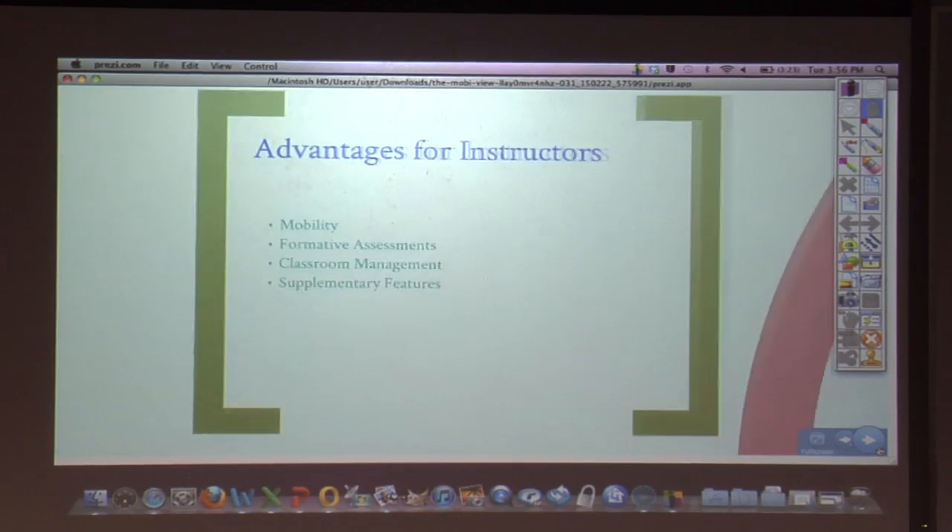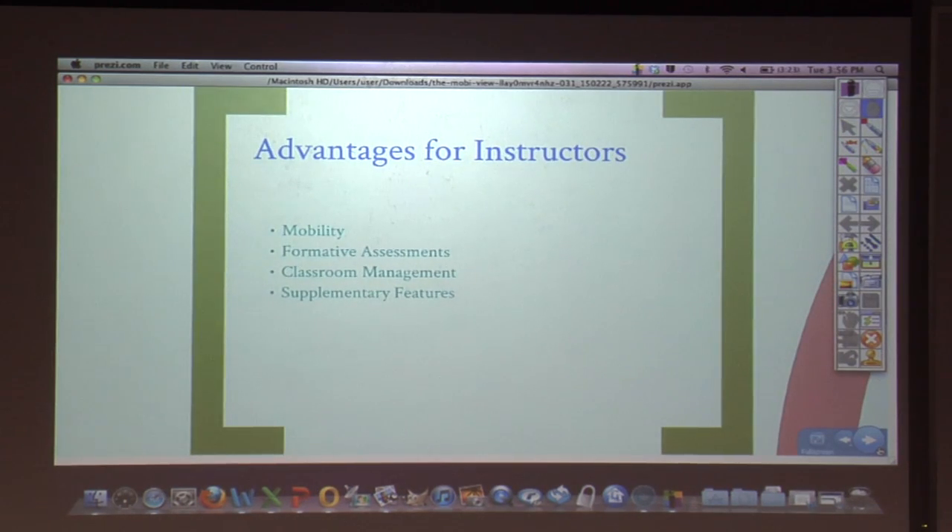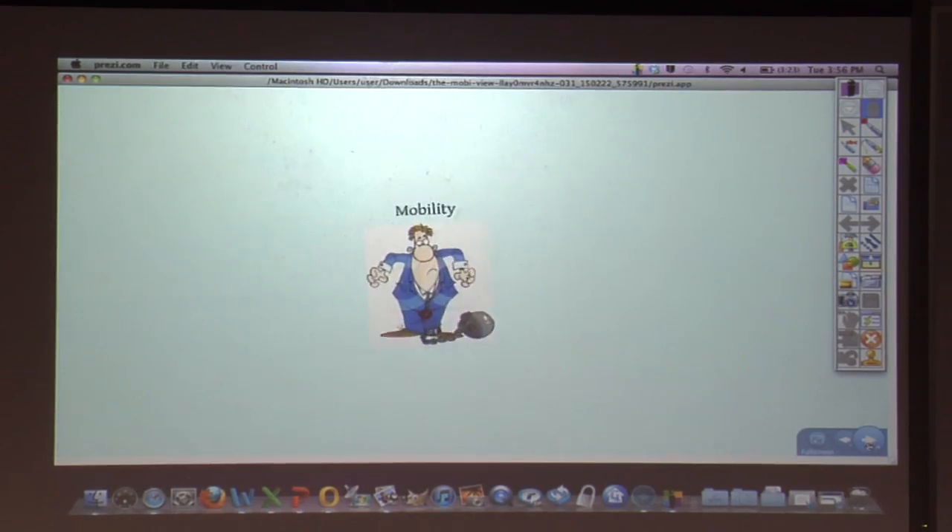So there are several advantages. For instructors, of course, mobility is key. As you can see, I'm not behind the computer. I'm not having to tap the smart board to progress from slide to slide. I'm where I want to be.